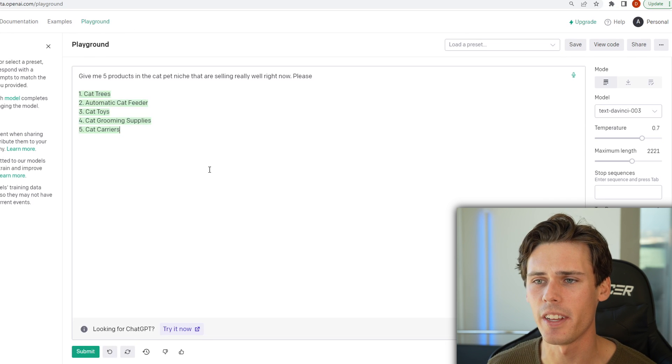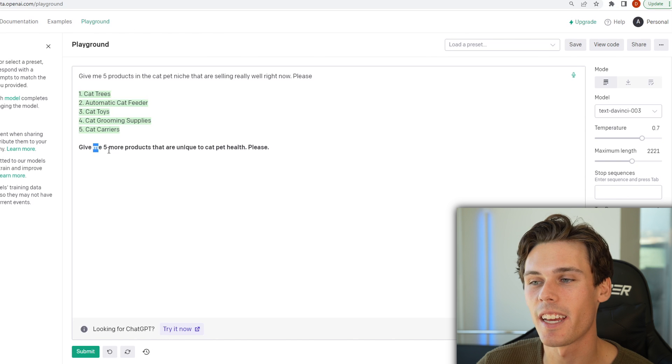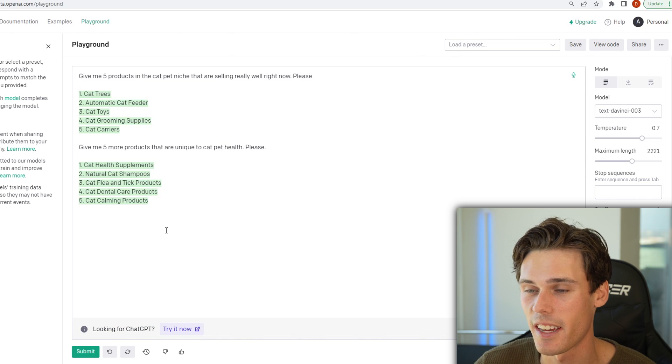It's going to say cat trees, automatic cat feeder, cat toys, cat grooming supplies, and cat carriers. And let's just say you don't even like any of those — they're too basic. So you're going to say, give me five more products that are unique to cat pet health, please. Cat health supplements, natural cat shampoos, cat flea and tick products, cat dental care products, and cat calming products. So those are a little bit different.